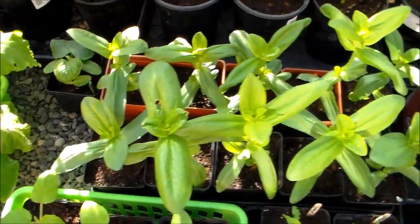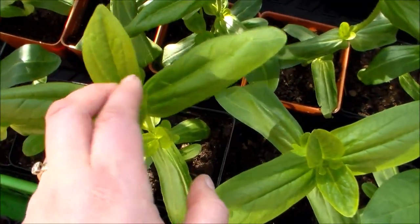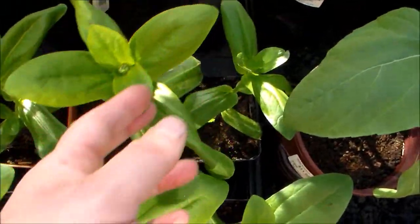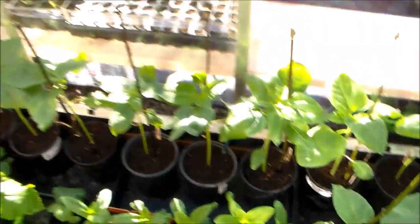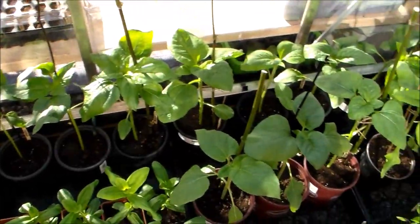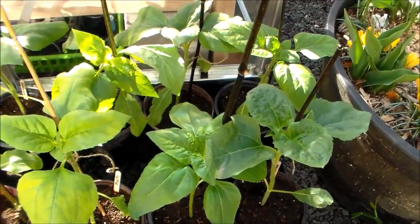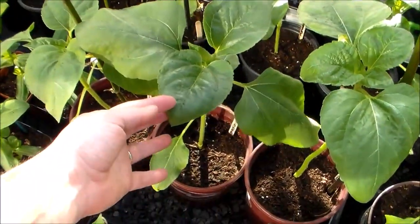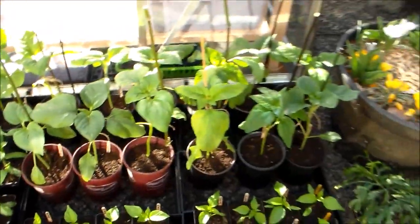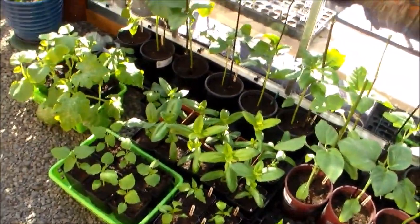These are my zinnias and a couple of them already have little buds down in there — actually surprised. Then I have a whole bunch of sunflowers; I have a couple of different kinds. I have a multi-headed sunflower that I saved seeds from last year, and this is Mongolian Giant — these were ordered from Baker Creek. I just up-potted most of all this stuff; I'm not quite sure I'm going to fit it back into my grow room.